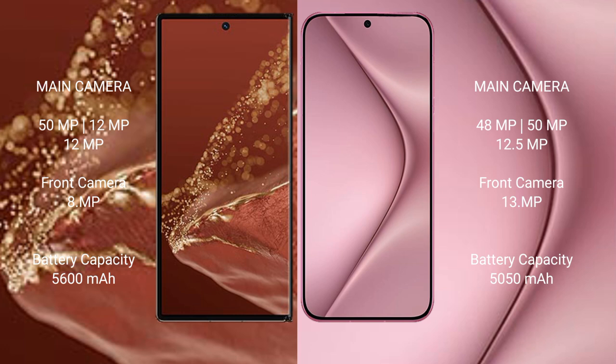The Huawei Pura 70 Pro has a 5050mAh battery with 100W fast charging support.